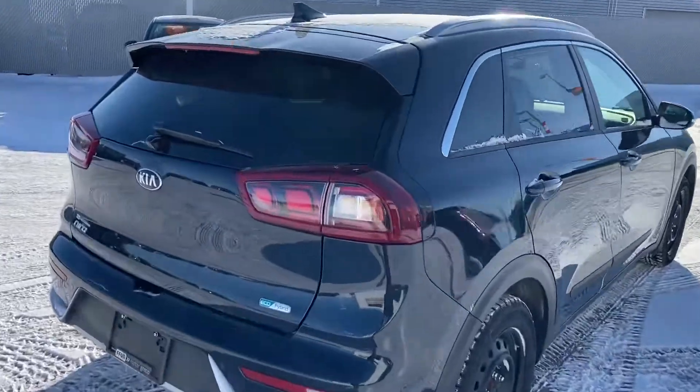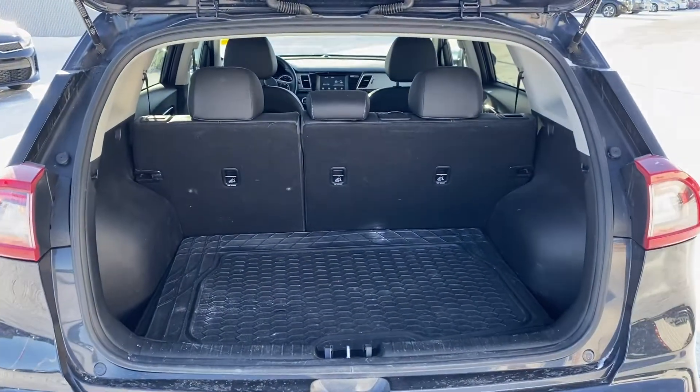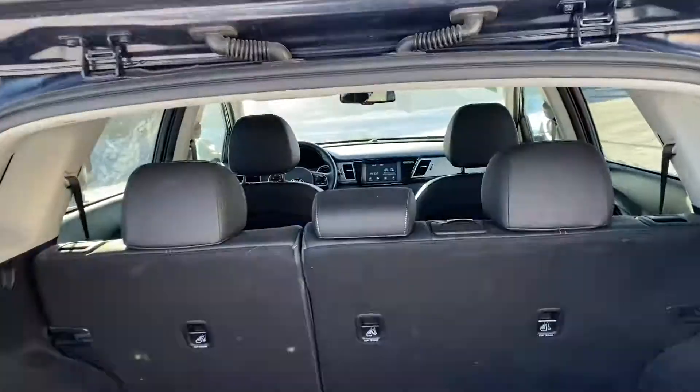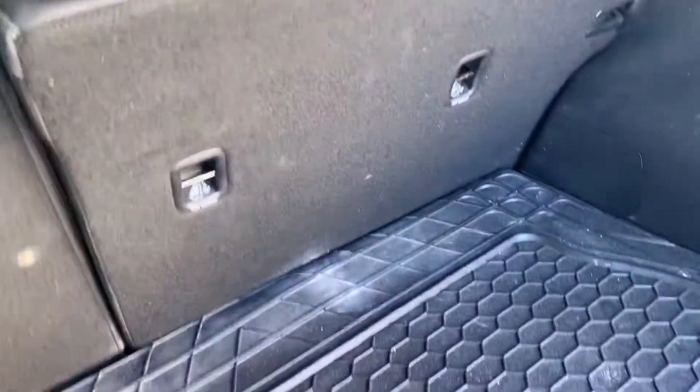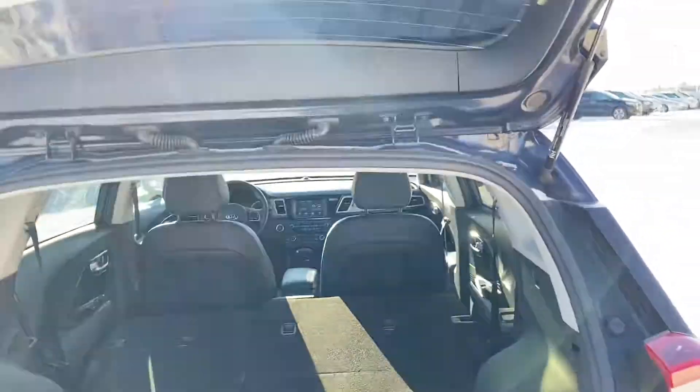I'll show you the space in the back. As you can see, there's tons of space in the back. And if you need, you can fold the seats down — just like that. Tons of space there.